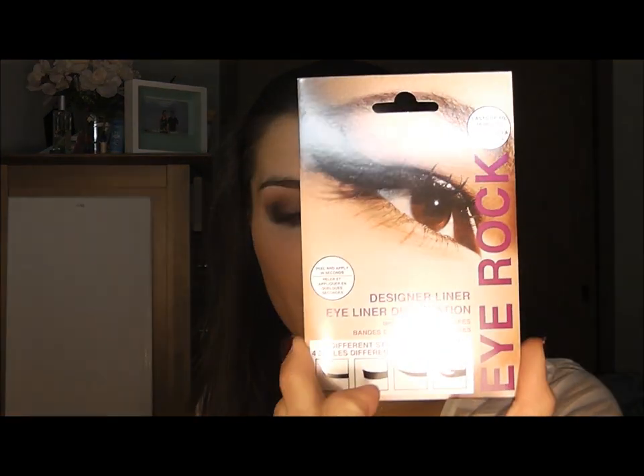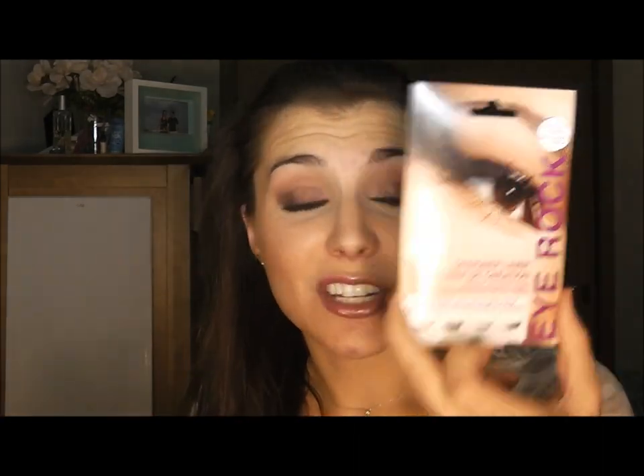I am so happy for this next product — the Eye Rock designer liner, the eye tattoo kind of things. This was one of the three or four things they showed in their spoilers video. It was this or the lip tattoo, the Violent Lips lip tattoo. The lipstick might've been in there too, and then the Beauty Blender — some people might've gotten the Beauty Blender this month. I got the eye tattoo, which I am — I would have been happy to have gotten all of them. I got these and I'm very happy about it.